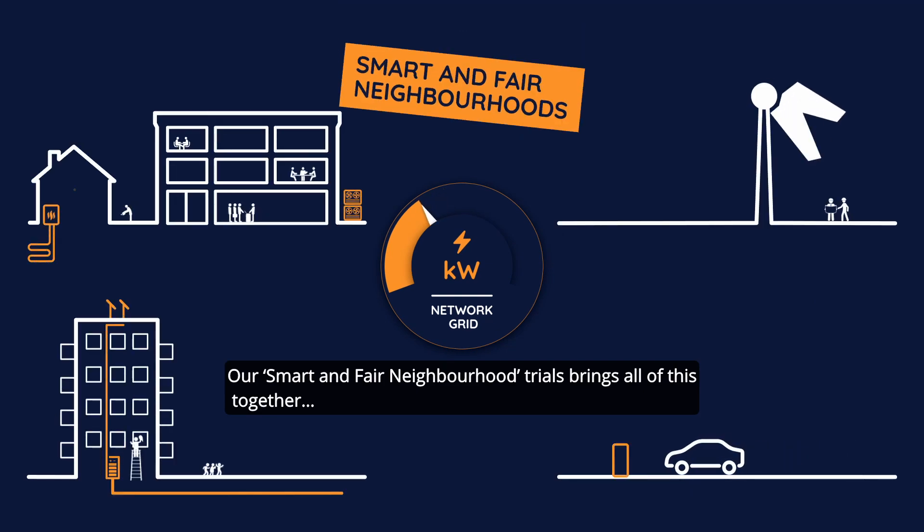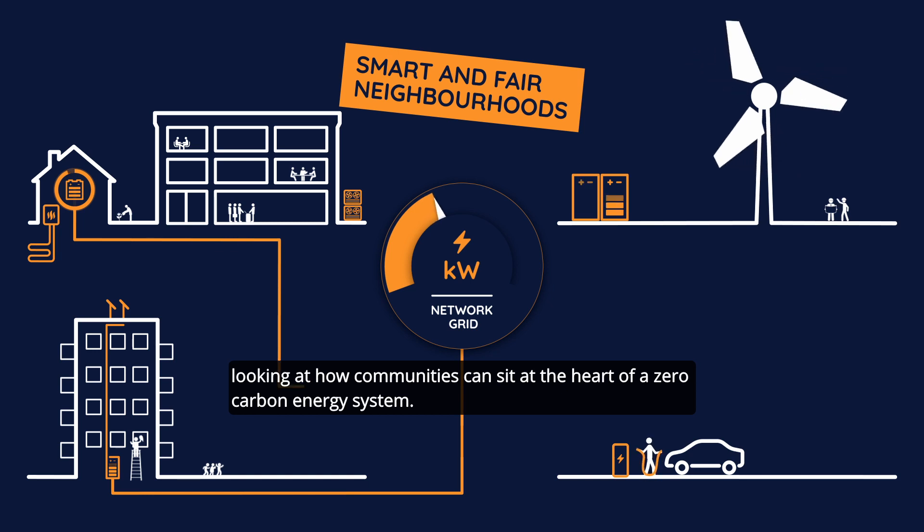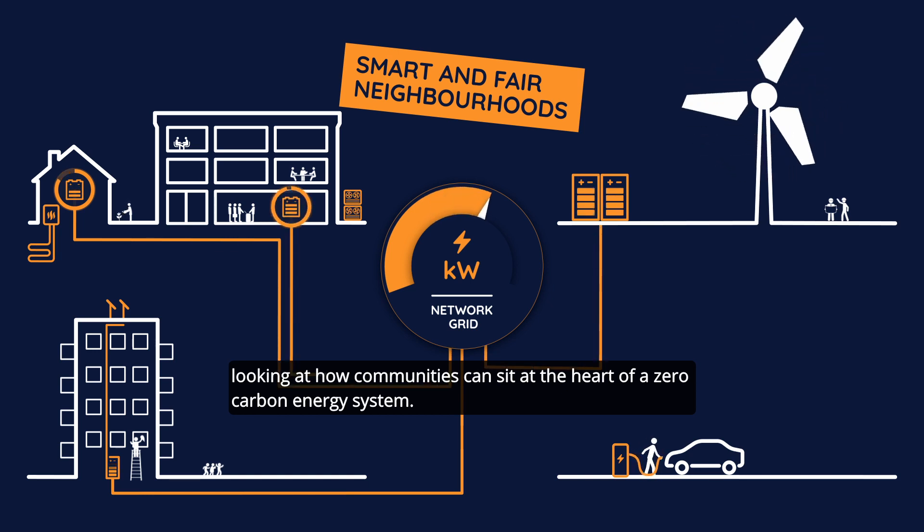Our smart and fair neighbourhood trials bring all of this together, looking at how communities can sit at the heart of a zero carbon energy system.